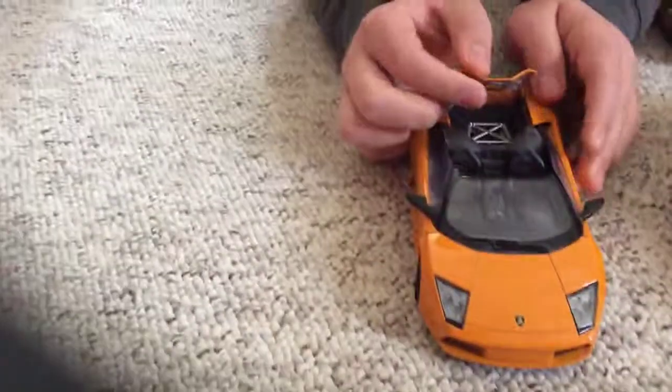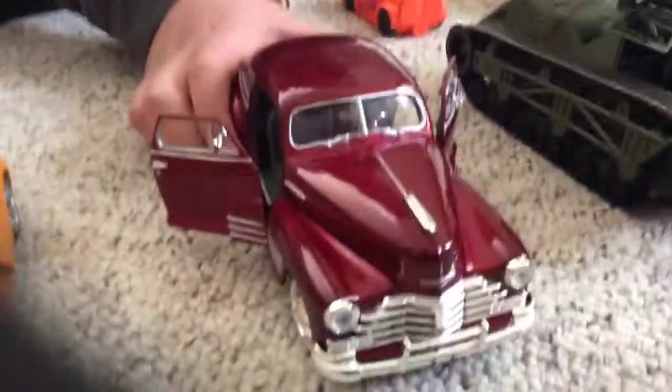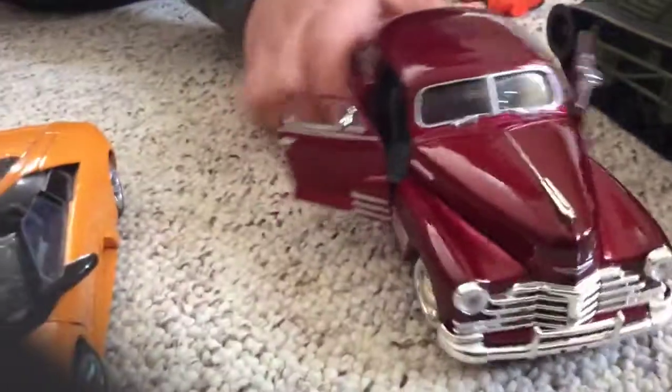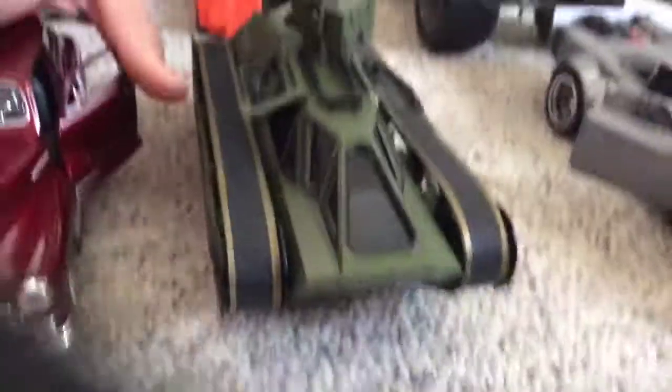So here are our cars. First up, the Lamborghini car. And this one — the Chevrolet, Chevy — you can already see the treads of the tanks from Fast and Furious.